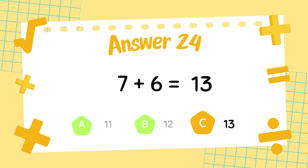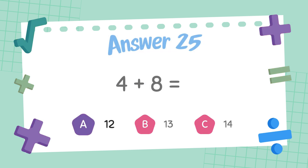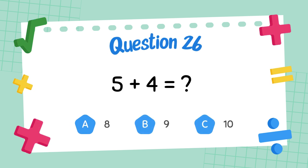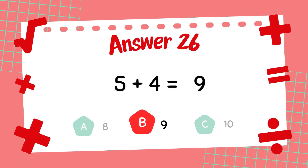What is 4 plus 8? The answer is 12. What is 5 plus 4? The answer is 9.